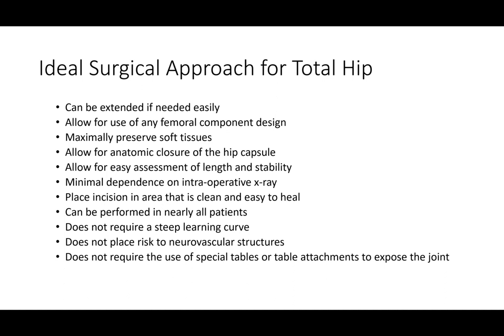One specific situation where it cannot be done is if patients have prior hardware from an old hip fracture — that may be difficult to address through a SuperPATH approach. But just about everybody else is a candidate for it.